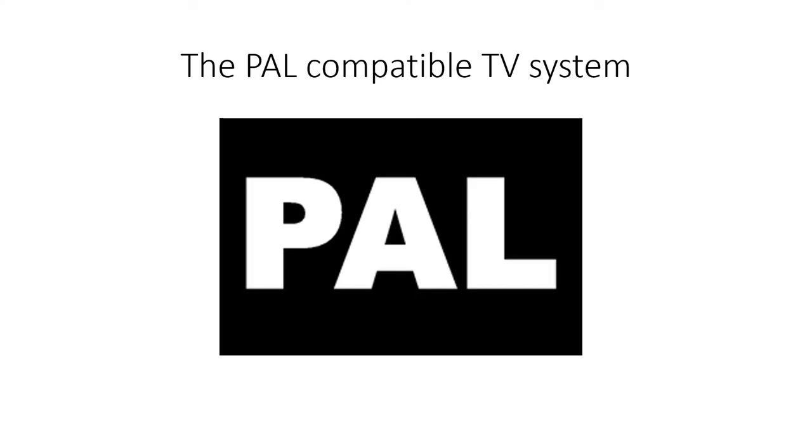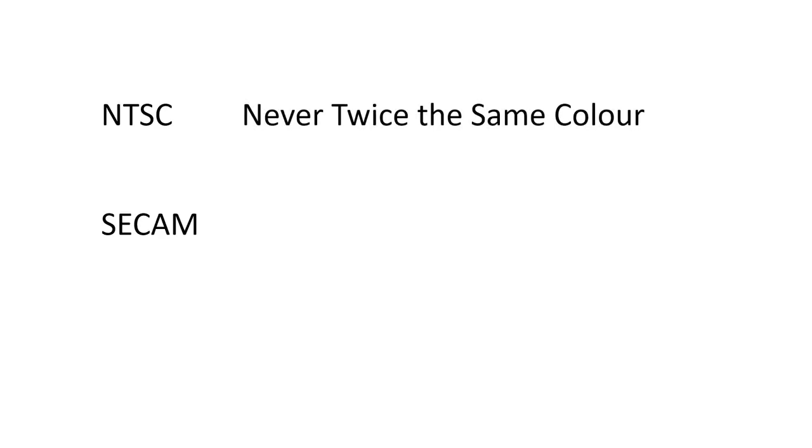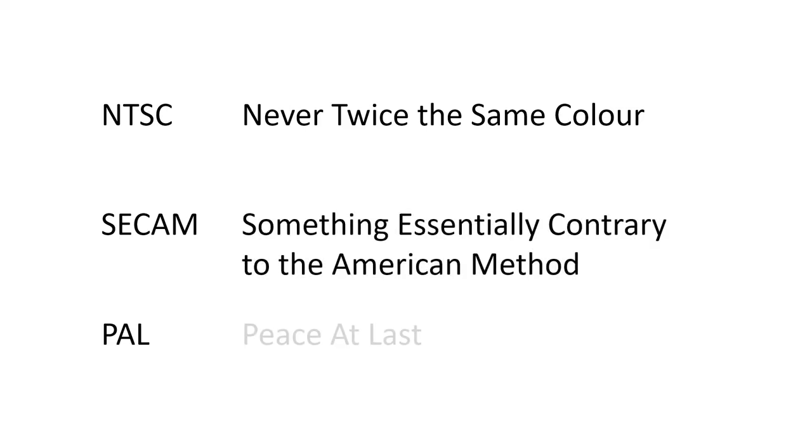With the introduction of the NTSC colour television system in the USA, the rest of the world's broadcasters were studying possible improvements. The French developed the SECAM system, and the Germans, led by Walter Bruch at Telefunken, developed the PAL system. Eventually the choice for each country became a political one: countries associated with the USA such as Japan chose NTSC, countries associated with France and Russia chose SECAM, and most of Europe chose PAL. Engineers at the time jokingly referred to NTSC as 'never twice the same colour', SECAM as 'something essentially contrary to the American method', and PAL as 'peace at last'.